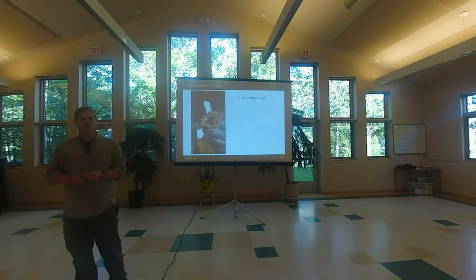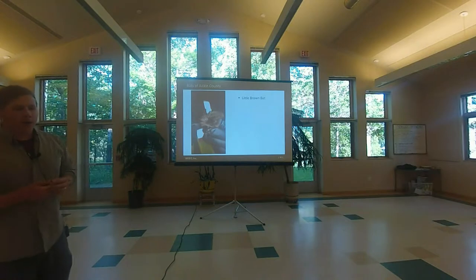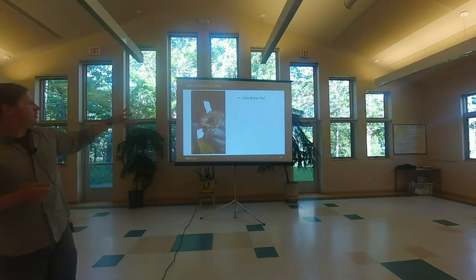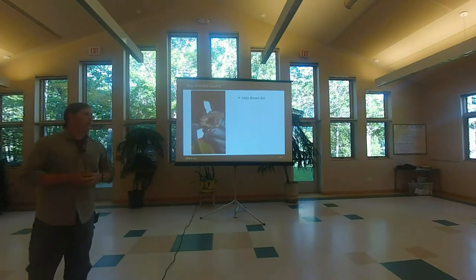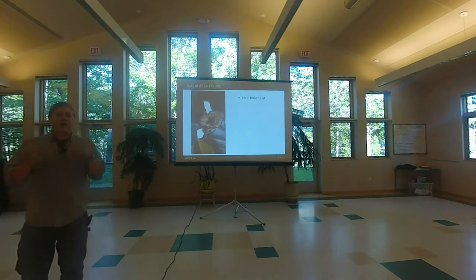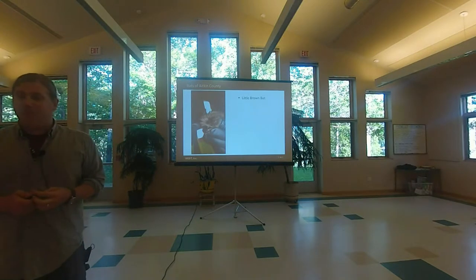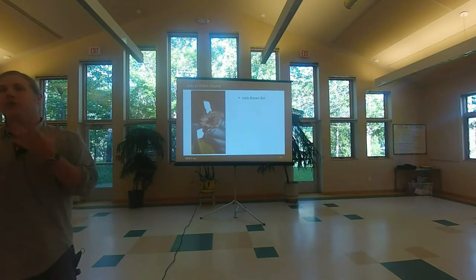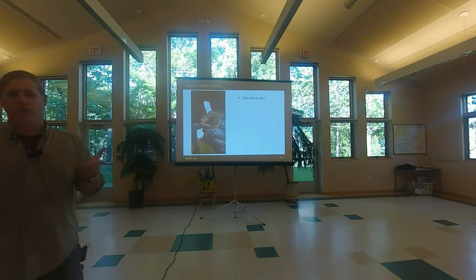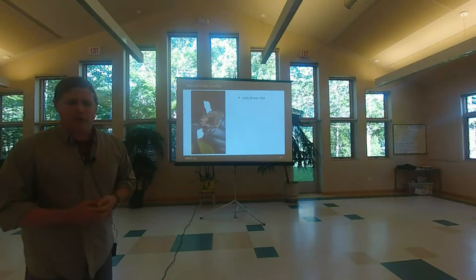In the rest of the Midwest, there's another endangered species called the Indiana bat that doesn't come up here. But those three bats — the Indiana, little brown, and northern long-eared bat — are all very closely related. They have the same ecology and look a lot alike. It takes years of experience handling hundreds if not thousands of bats to be able to work with them.